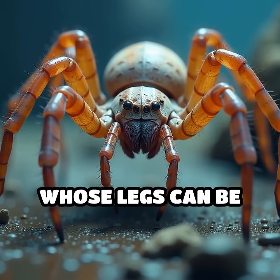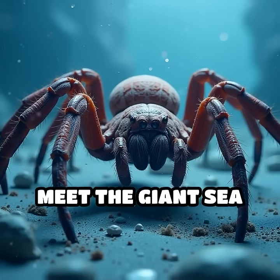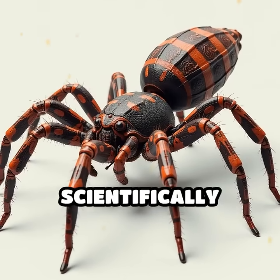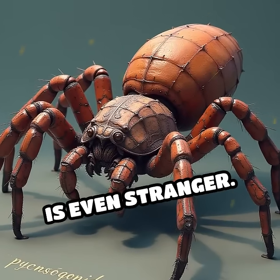What if I told you there's a creature whose legs can be seven times longer than its own body? Meet the giant sea spider, a marvel lurking in the ocean's deep, icy waters. Despite their name, sea spiders, known scientifically as pycnogonids, aren't true spiders, but their anatomy is even stranger.